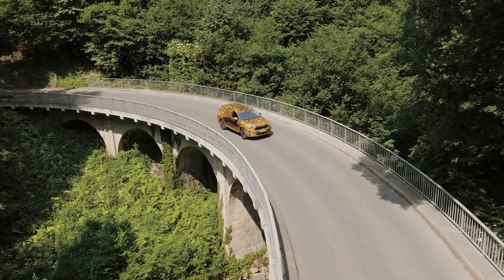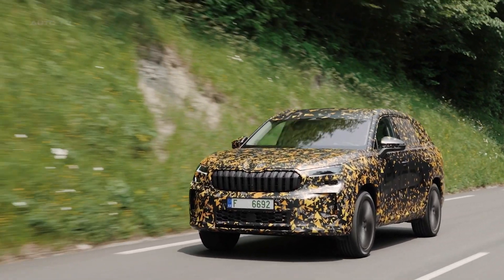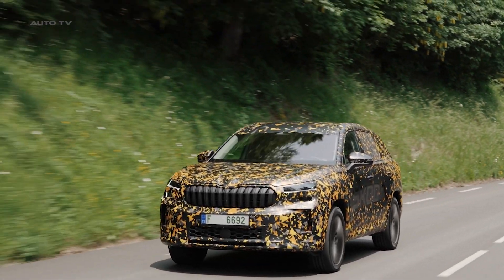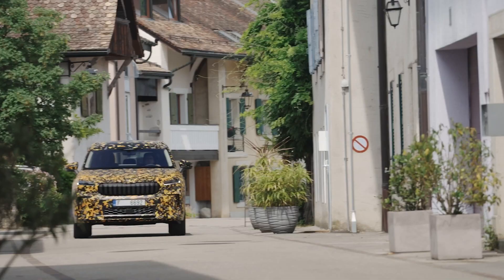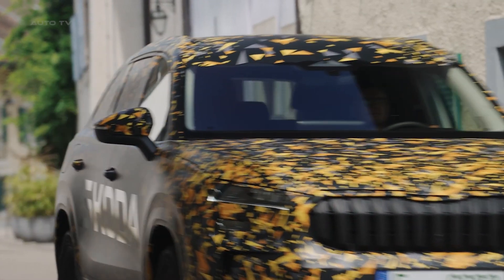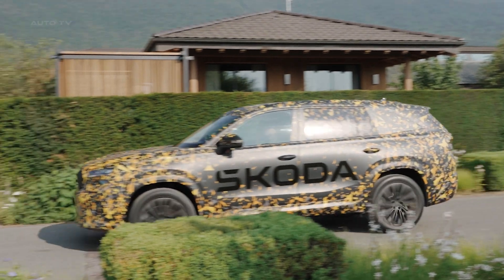In terms of safety, the new Kodiaq is at the forefront of innovation. The vehicle boasts second-generation full LED matrix headlights, which provide improved visibility and add a level of sophistication to the car's aesthetics. Additionally, it features advanced assistance systems aimed at ensuring both the safety of the passengers and ease of driving. The cutting-edge safety features are geared towards making the Kodiaq a reliable and secure choice for families.